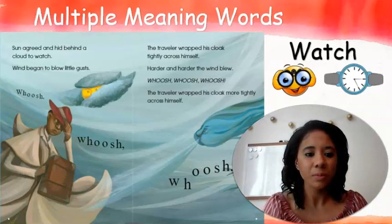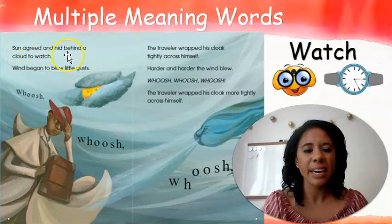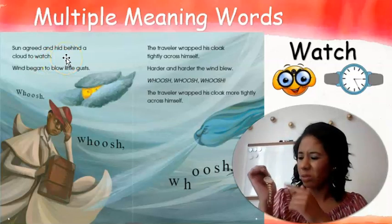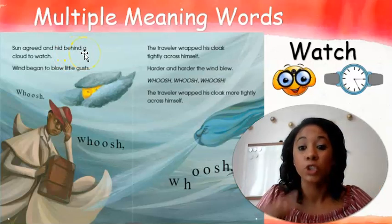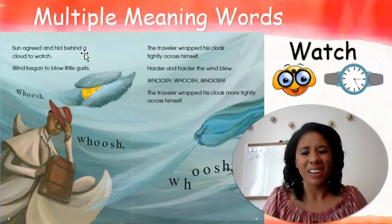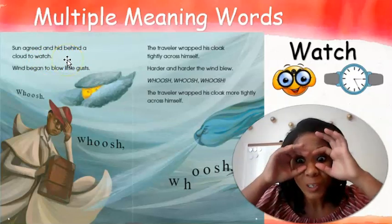Listening ears on. 'Sun agreed and hid behind a cloud to watch. Wind began to blow little gusts.' I'm going to stop here because I already heard that word watch. It said that sun agreed and hid behind a cloud to watch. To tell time? No, that doesn't make very much sense. They hid behind the cloud to watch — that's something they're doing. So that tells me that the watch in the text means looking at something, not telling time.